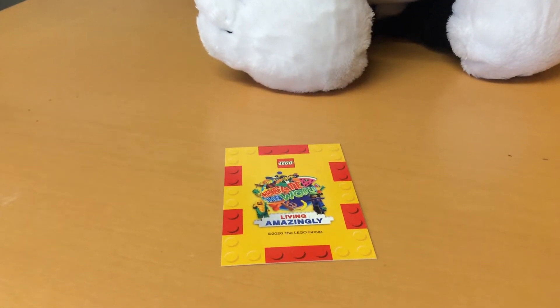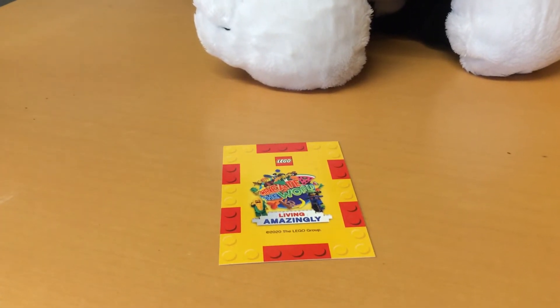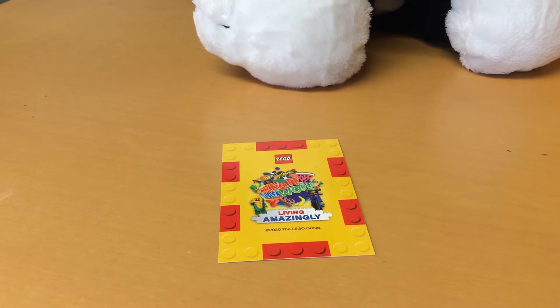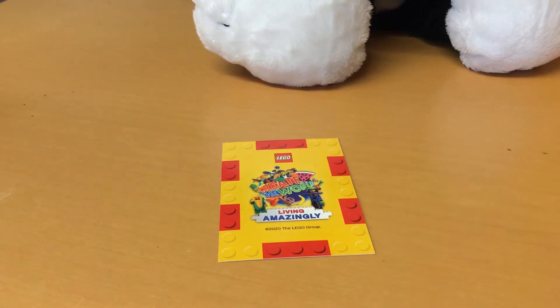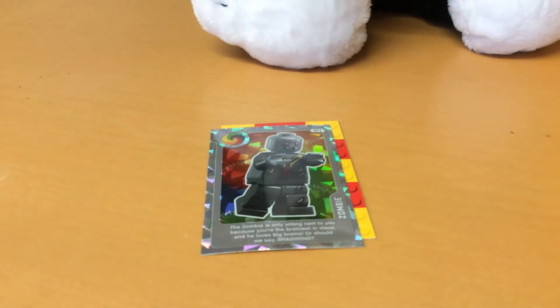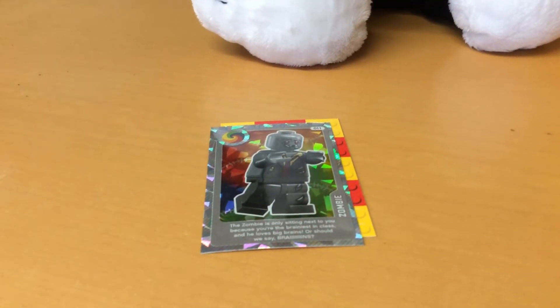Hello everyone, this is part 2 of the LEGO cards from James. If you spend £10 you can get a free pack of LEGO cards. Number 11 is zombie brains - that is awesome!